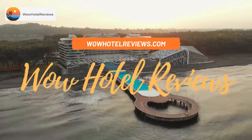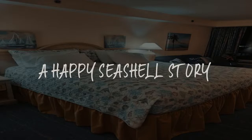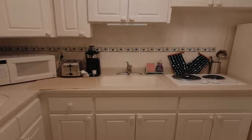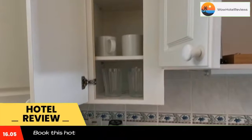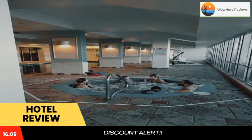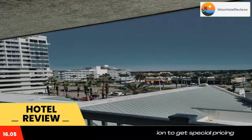Hello guys, welcome to Wow Hotel Reviews. Today I am reviewing A Happy Seashell Story, a non-star hotel. Please use our Booking.com link in the description to book the hotel and get special pricing. Some of the most popular facilities are a swimming pool, beachfront, free parking, free Wi-Fi, non-smoking rooms, and a bar featuring a swimming pool, a restaurant, a bar, and views of the city.